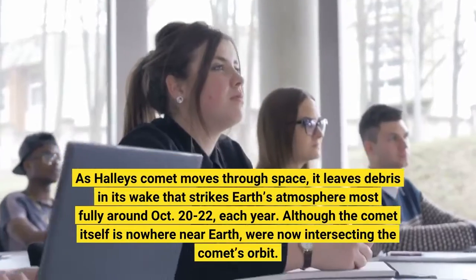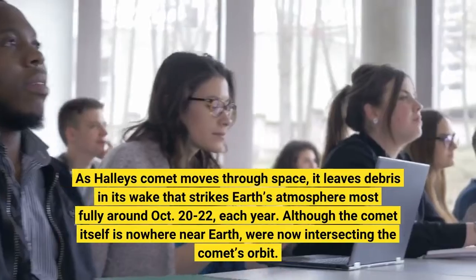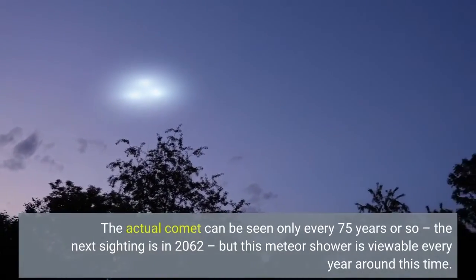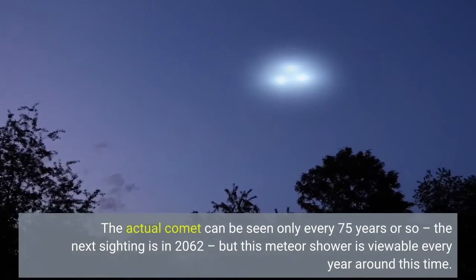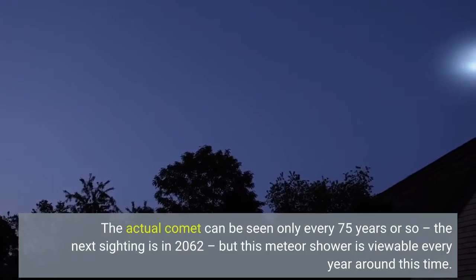Although the comet itself is nowhere near Earth, we're now intersecting the comet's orbit. The actual comet can be seen only every 75 years or so — the next sighting is in 2062 — but this meteor shower is viewable every year around this time.